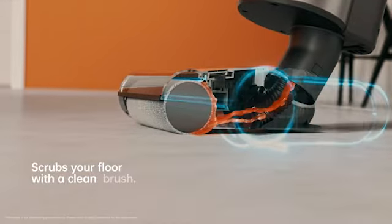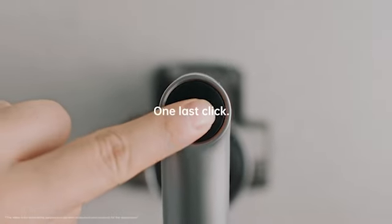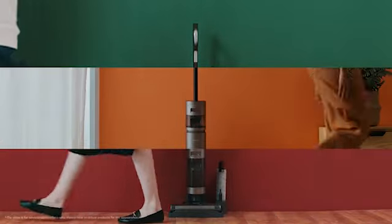So guys, this was the video about the best wet vacuums of 2023. All the links are given in the description, do check them out. If you enjoyed the video, be sure to hit the like button and subscribe to our channel for more videos. Thank you.